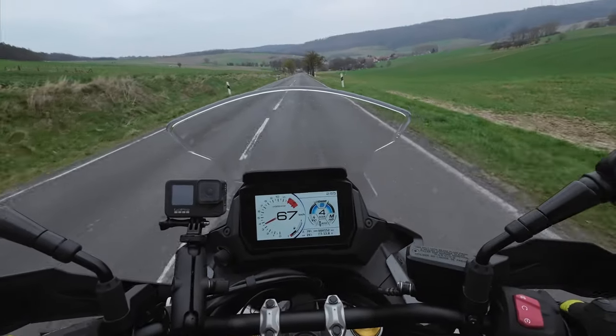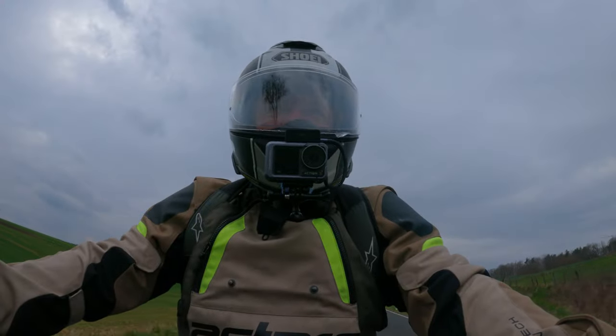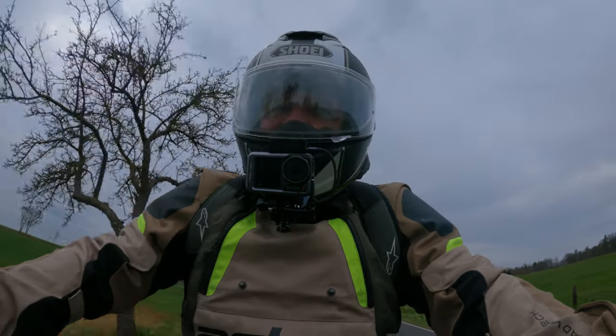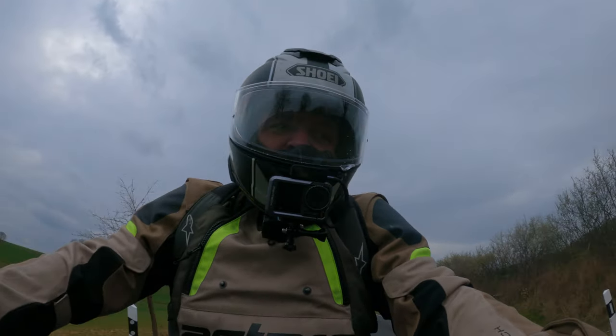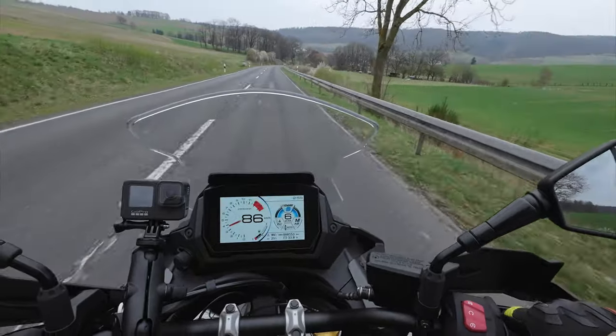I'm following the route that the dealer gave me — he said I could ride it 20 minutes and follow this route. First things first, let's talk about riding position because this is a great riding position.